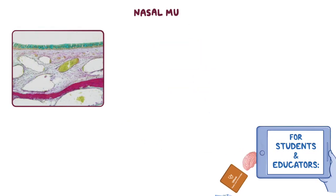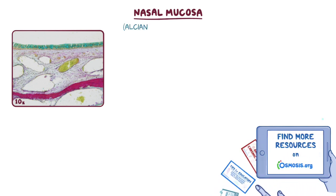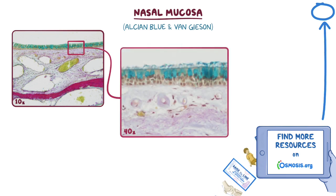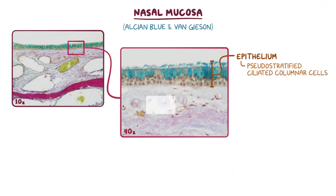This image of a human's nasal mucosa at 10x magnification was prepared with alcian blue and van Gieson stains. If we zoom in to 40x magnification, we can see that the epithelium consists of pseudostratified ciliated columnar cells, along with many goblet cells that can be easily identified in light blue because of the alcian blue stain.